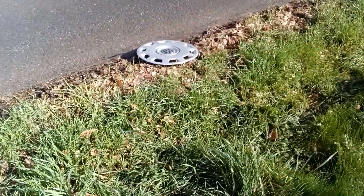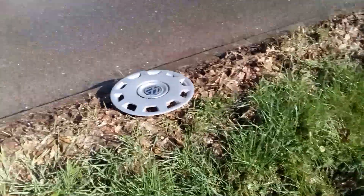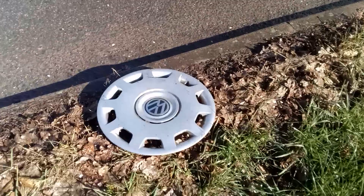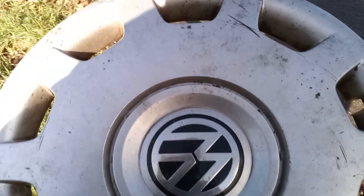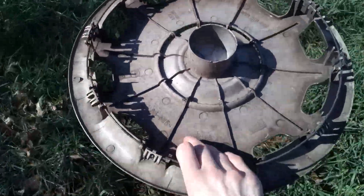Hi everyone. I wouldn't normally record something like this, but this one looks pristine. Look at that. This wasn't here — I'm sure this wasn't here about 20 minutes ago. Look at the badge. It's not quite pristine, but wow, that badge is absolutely pristine. That is mint.